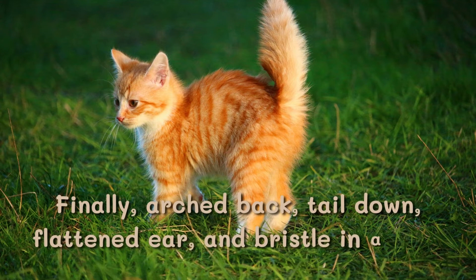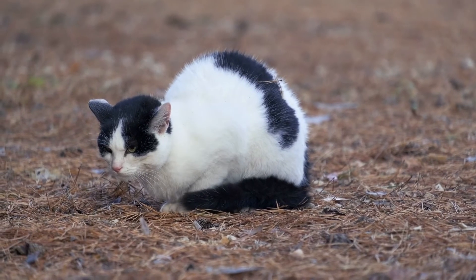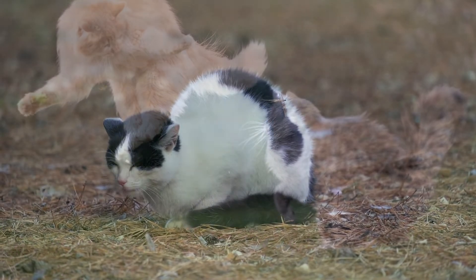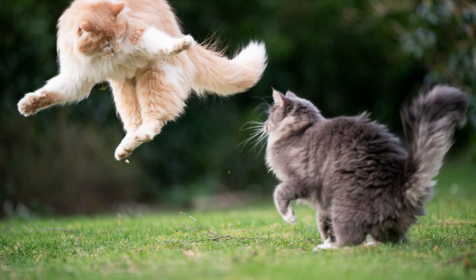Finally, arched back, chin down, flattened ears, and bristled hackles. This body language means that the cat is feeling frightened or shocked by what it is facing, such as an unfamiliar place or a stranger.